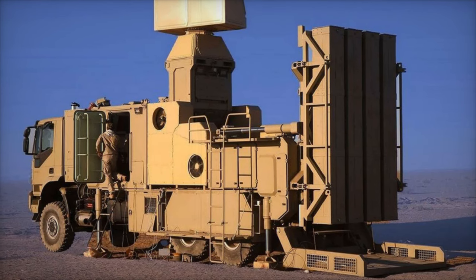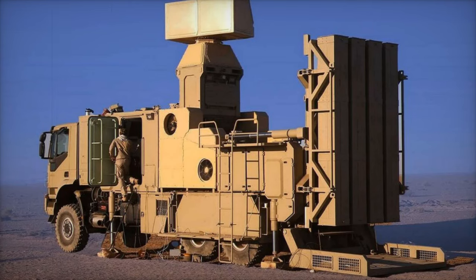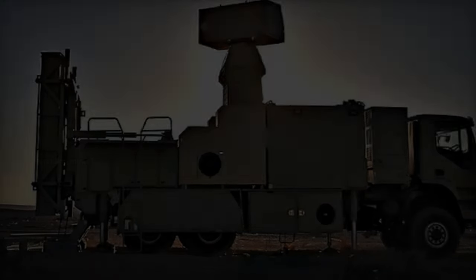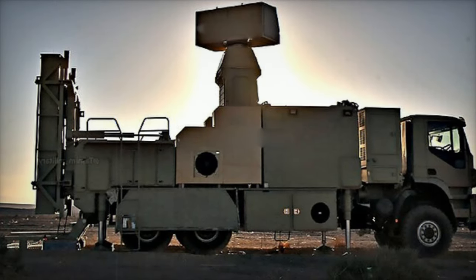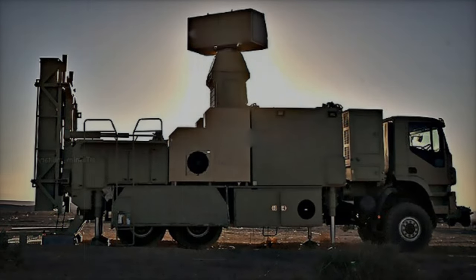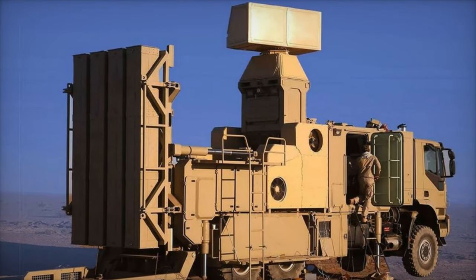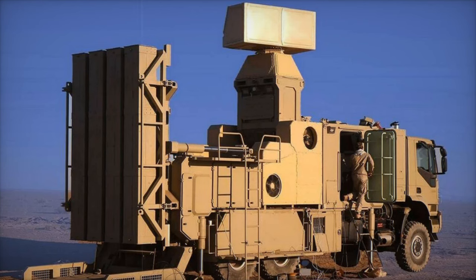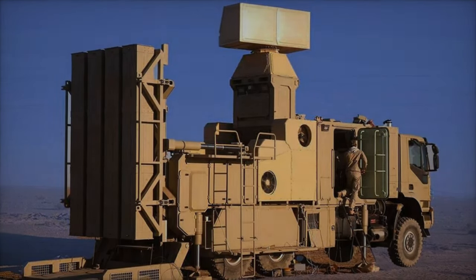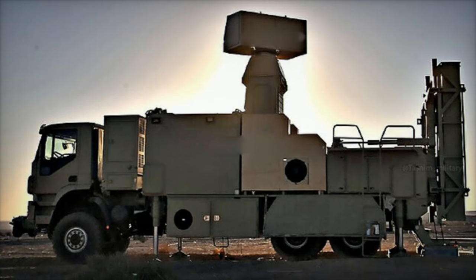The development of the Zobin air defense system reflects Iran's strategic emphasis on countering the latest generation of low-altitude and precision aerial threats. Building on the expertise developed with Iran's long-range Bavar 373 system, the Zobin's vertical launch technology and trailer-mounted design ensure quick deployment and operational flexibility. Its strategic placement around Tehran underscores Iran's determination to defend critical locations against modern threats.